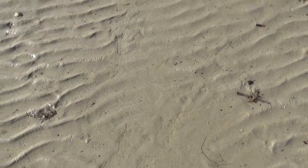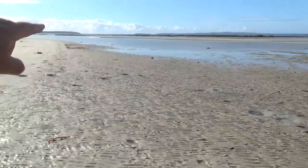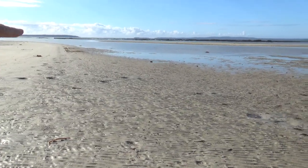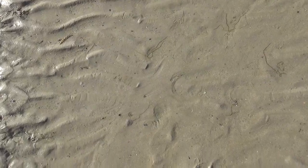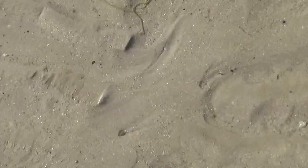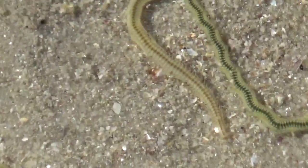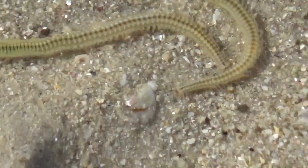They seem to be mostly inshore. I was walking out on the other side of this channel before and I didn't see any, so probably closer to the shore is where they like to hang out. And I guess the birds would love picking them off.